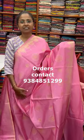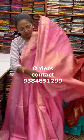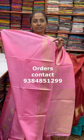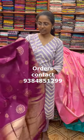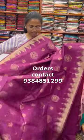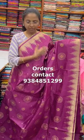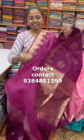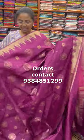A beautiful bright pink, and the pallu and blouse for this saree is shown. The next color in the same pattern is a nice shade of dark pink and wine shade. The pallu of the saree is this, and the blouse for this saree is shown. The price of this saree is ₹870.